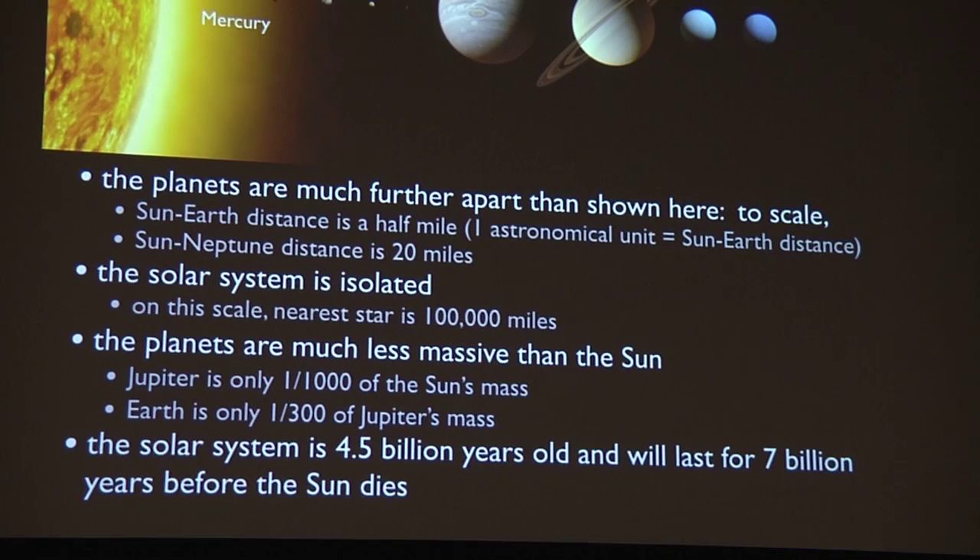The solar system has the Sun and eight planets starting at Mercury going out through Jupiter, Saturn, Uranus, and Neptune. This figure shows the planets to scale but not the separations between them. On the scale you're seeing here, the distance between the Earth and the center of the Sun would be about half a mile. The distance between the Sun and Neptune would be about 20 miles. So the planets are really very far apart.